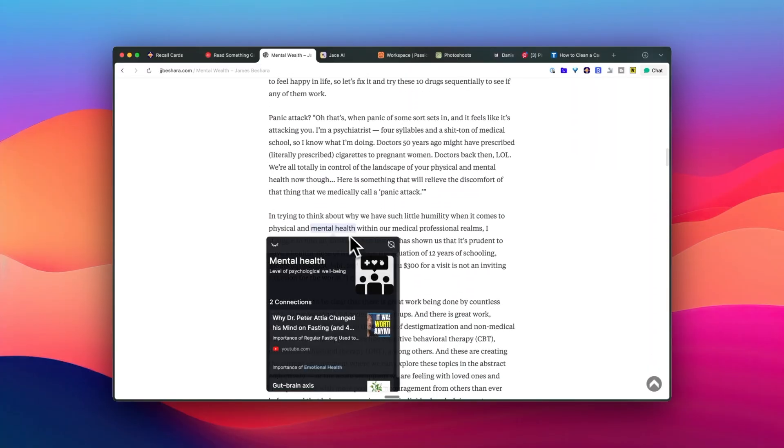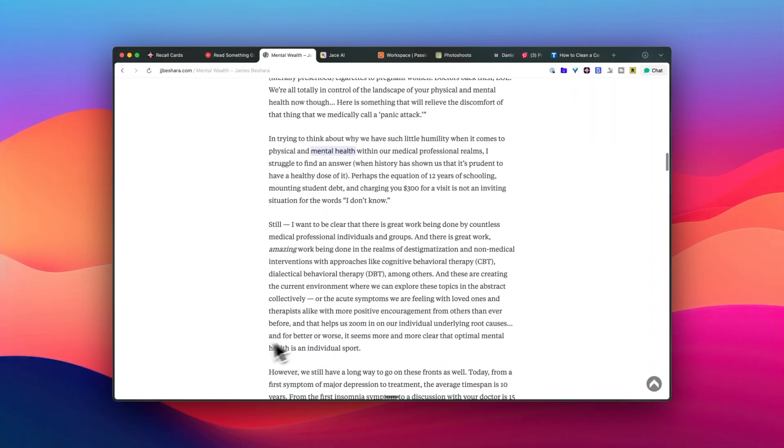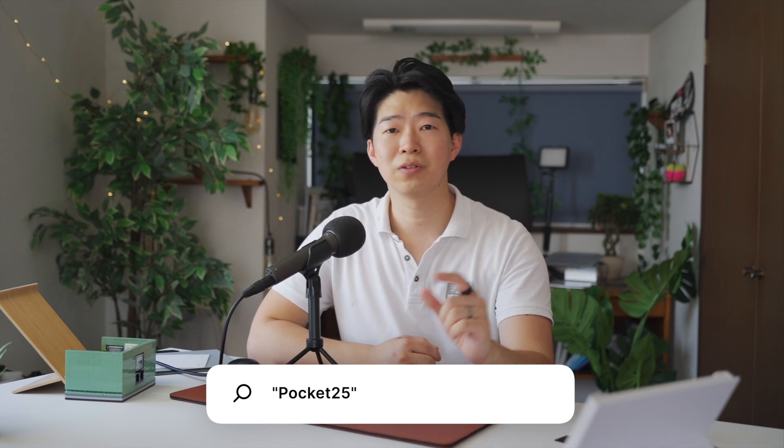It has a free plan. If you want to try it out, you can download it right now from the link in the description. They also gave me a special discount code for 25% off, which is only valid for the next month. So go check it out — the code is POCKET25.